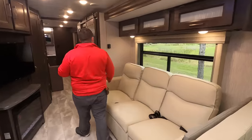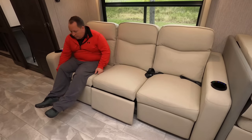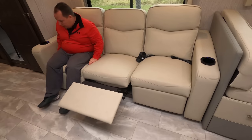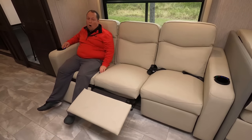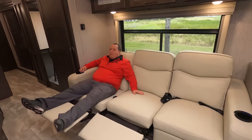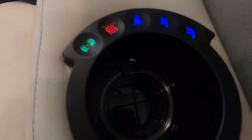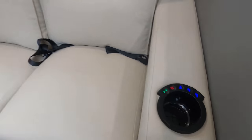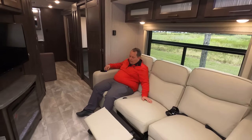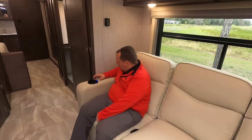Over here in the living room area, we have a tri-cushion sofa — wait, there's a massager in it! These are actually heated and massage theater chairs. It's a triple theater seat, very comfortable. I love heated seats — and it's directly across from the TV.